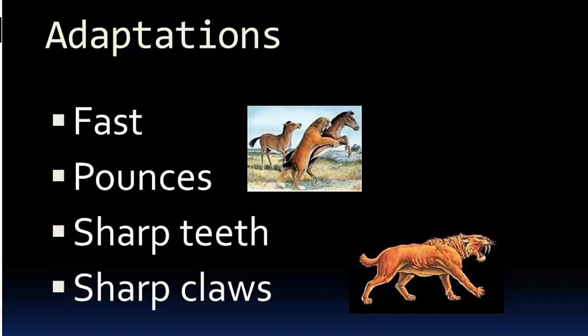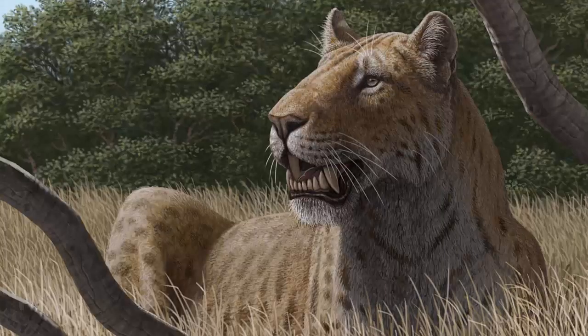Adaptations. They were very fast. They could pounce with sharp teeth and sharp claws.